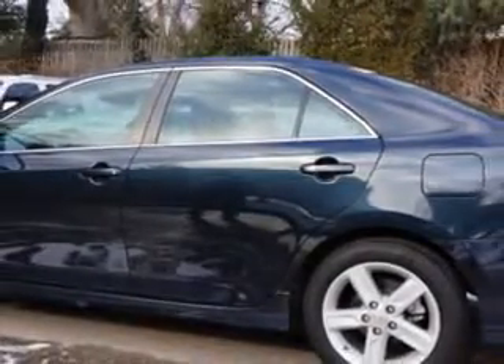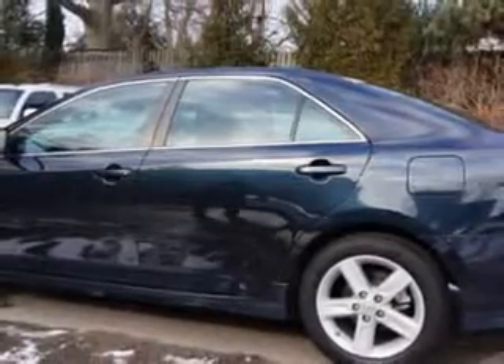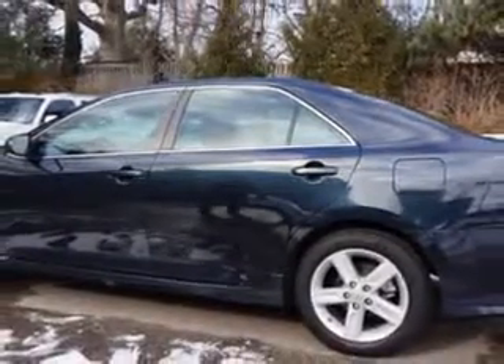And much more. Enjoy the drive and have peace of mind in this 2012 Toyota Camry. See us at Edison Nissan today.